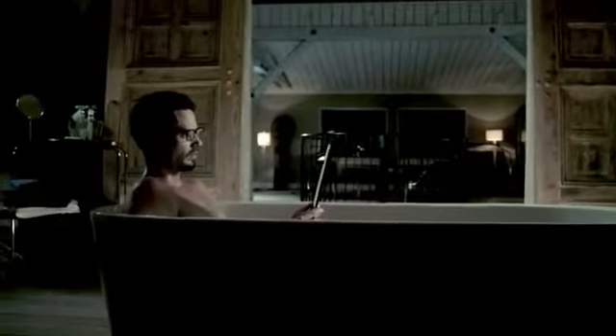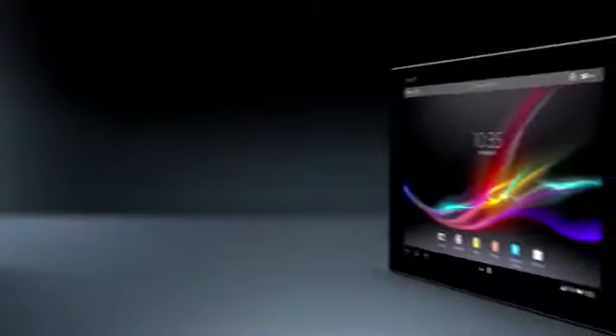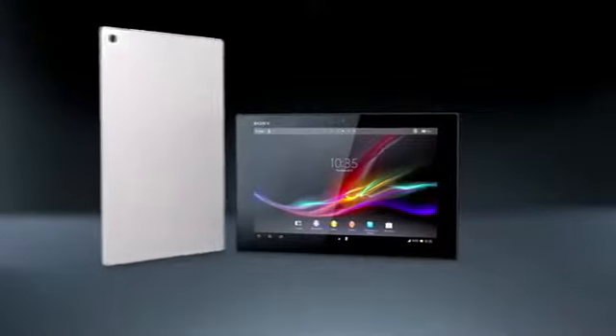Wherever the adventure leads, experience the best of Sony in a tablet.